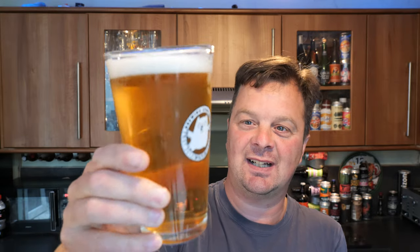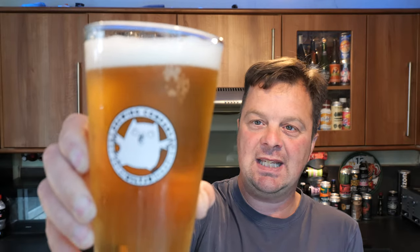Apart from all of that — one finger white head, good levels of carbonation, clear, light, straw coloured beer, lovely even carbonation. Now let's get the aroma on this clear looking beer.